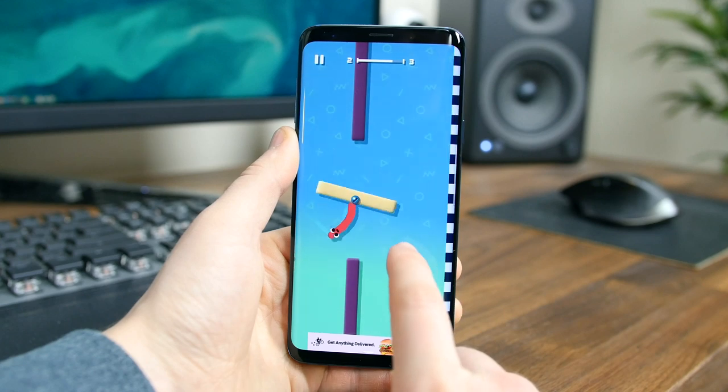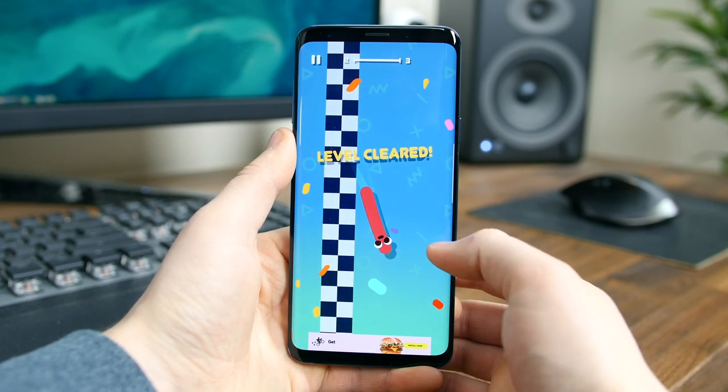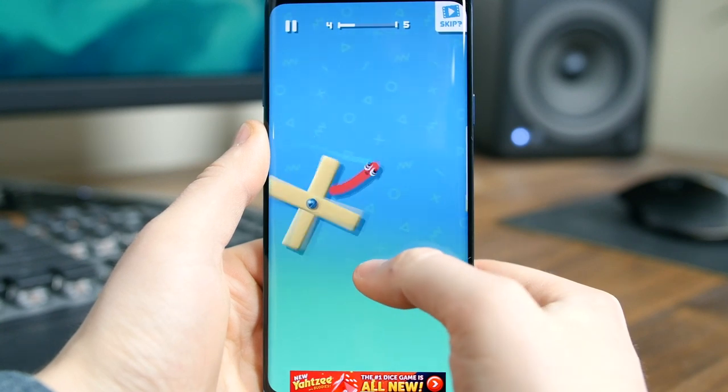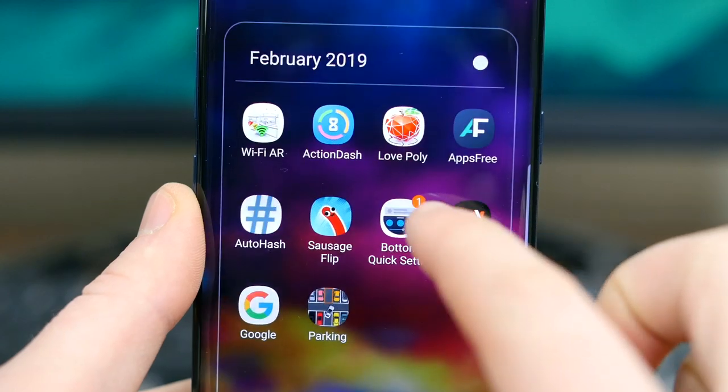Sausage Flip is a free game where you have to flip, jump, and stick the sausage as best and as far as you can to advance to the next level. It gets trickier as you proceed. It's a really silly game, but after playing a few episodes I felt oddly attached to it — and also I felt like I should eat a hot dog. I don't know, I was craving one.